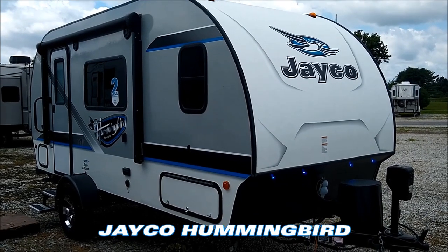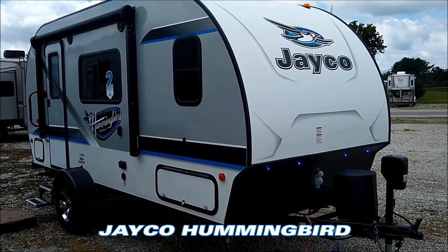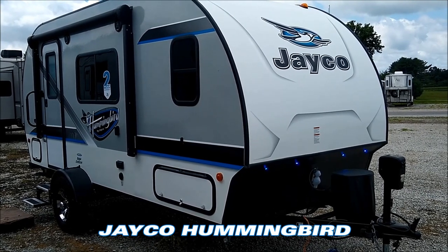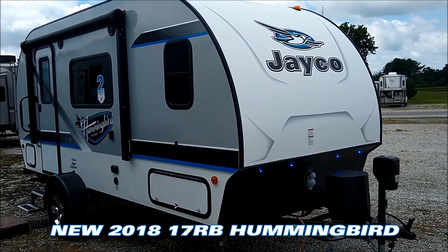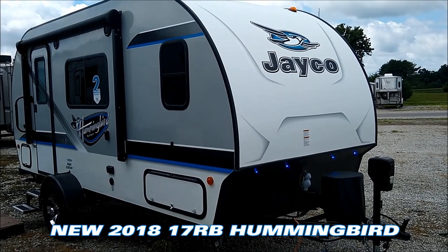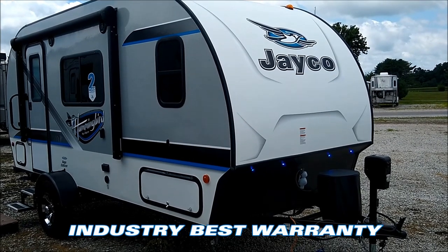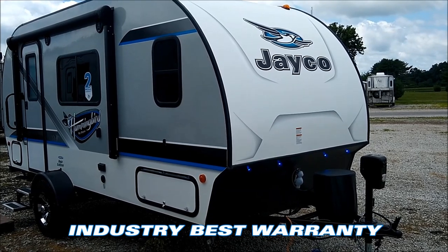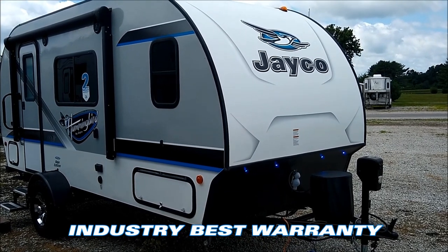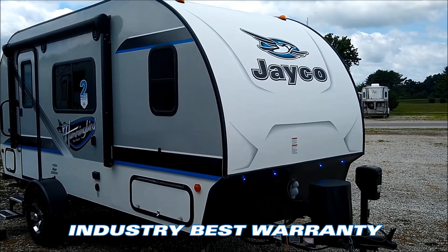Jason at Cool's Trailers here. Today I wanted to highlight the Hummingbird series of lightweight travel trailers that Jayco puts out. This Hummingbird here is one of two that we have currently in stock. They are holdover models — both 2018s — but they are brand new units. They come with a complete two-year hitch-to-bumper warranty. Jayco offers the best warranty in the business, giving you two full camping seasons of warranty protection better than any other brand on the market.